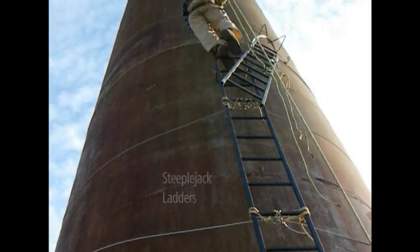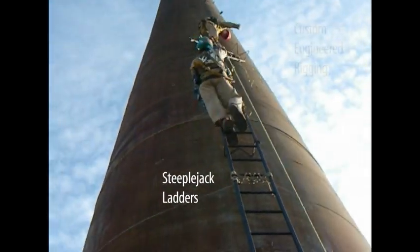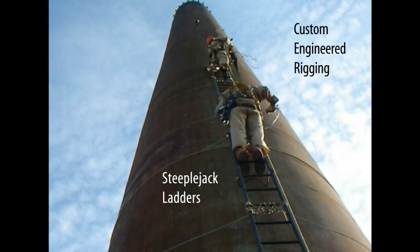Working under a cold permit, the ICM crew uses steeplejack ladders and scaffolding with custom engineered rigging to ascend the chimney exterior.